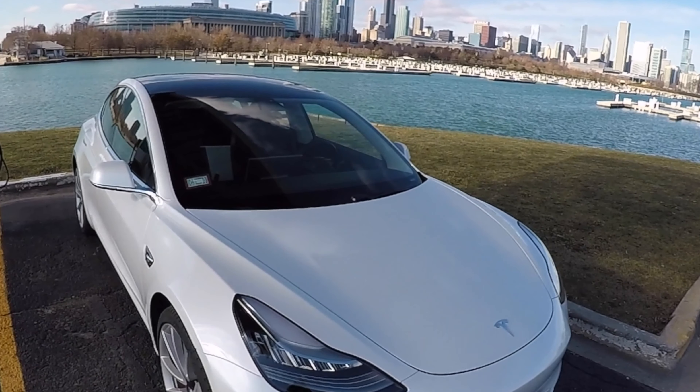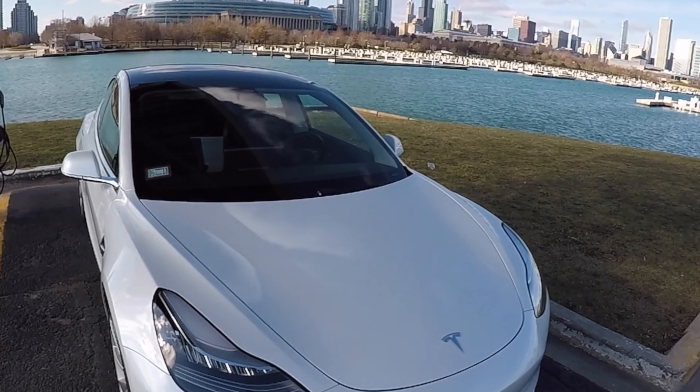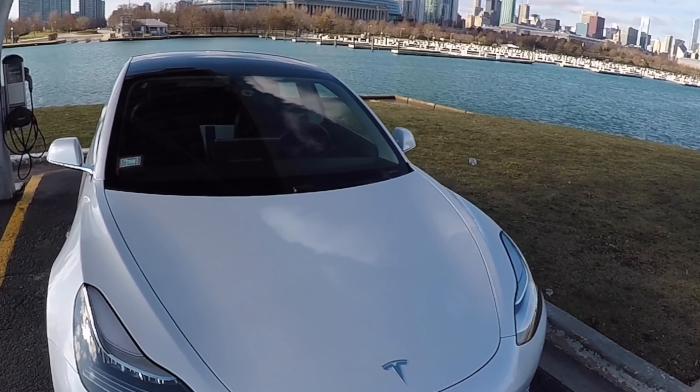Just wrapped up charging out on Northerly Island — a pretty spectacular place to charge up. There's one ChargePoint charger out here. It's taken a lot of my time because the view is spectacular. It's a good place to charge up, a little bit out of the way. This land used to be the former Meigs Field, so it was actually an airstrip right off the lake in downtown Chicago. Now they do concerts out here, there's a walking trail and a little pond in the middle.